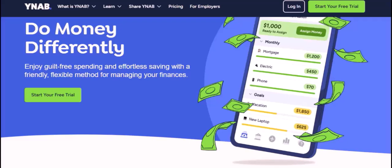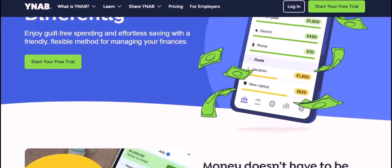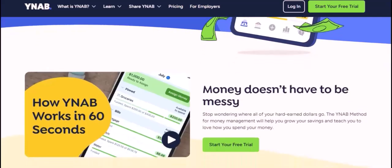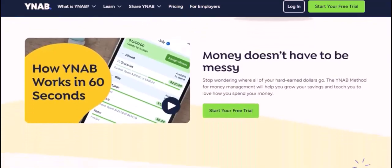But YNAB is more than just a budgeting tool — it's also a philosophy. The YNAB philosophy is all about living on your income, not your spending. This means that you only spend money on what you can afford. When you use YNAB, you'll start to see your money in a whole new light. You'll be able to identify where you're wasting money and make better decisions about how to spend it.